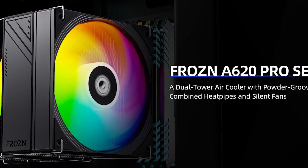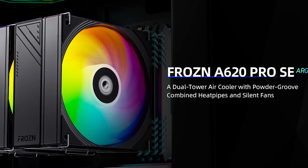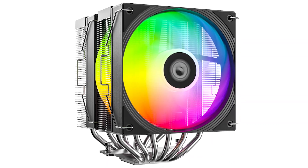If you're a fan of RGB lighting, ID Cooling does sell an ARGB version of the same cooler. Of course, it's slightly more expensive.